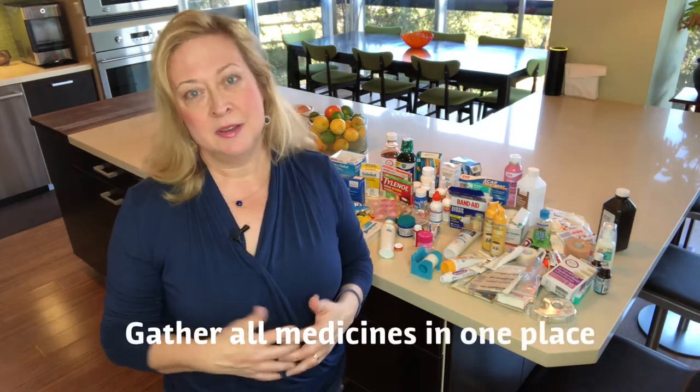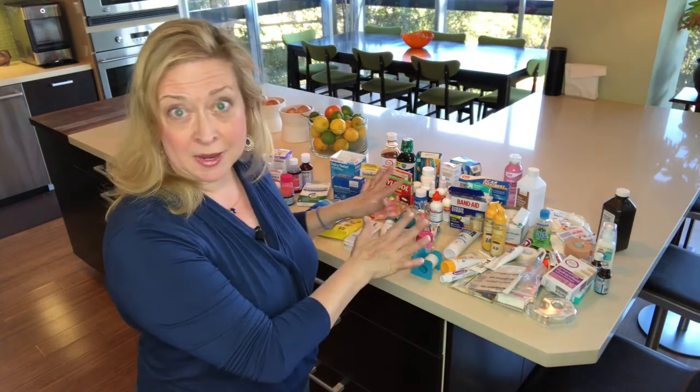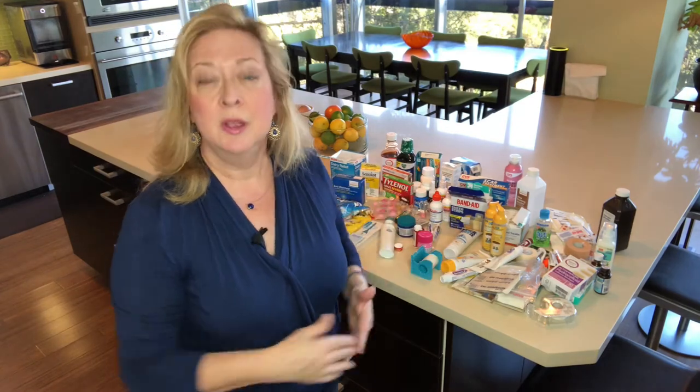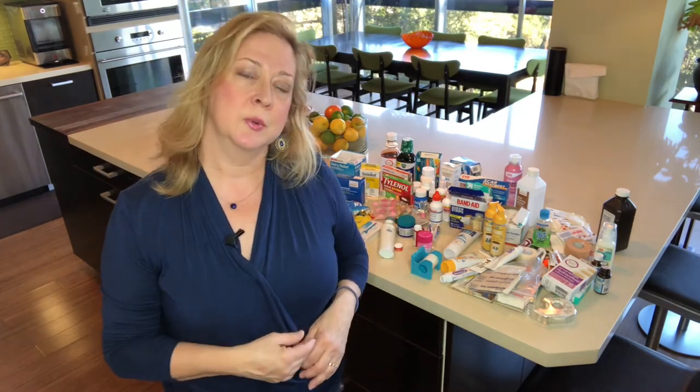What I'd like you to do is first gather all the medicines from around the house, take them out, put them in one spot so that it's easy to sort. You can take your over-the-counter, your prescription, whatever you have, bring it out so you can sort through it.